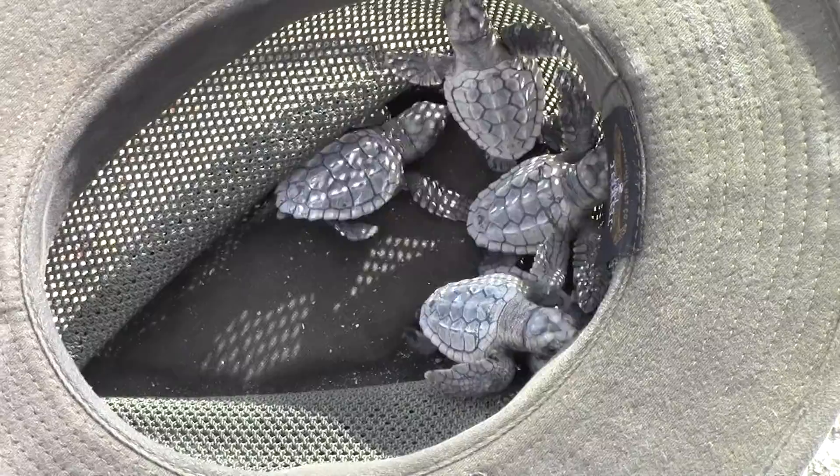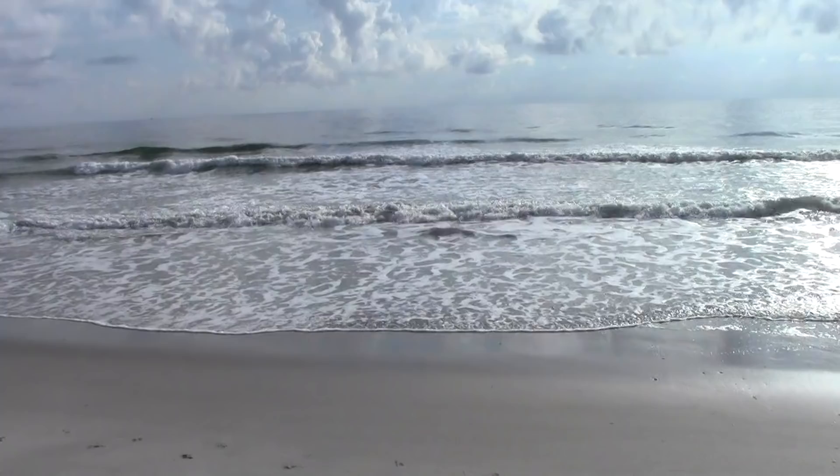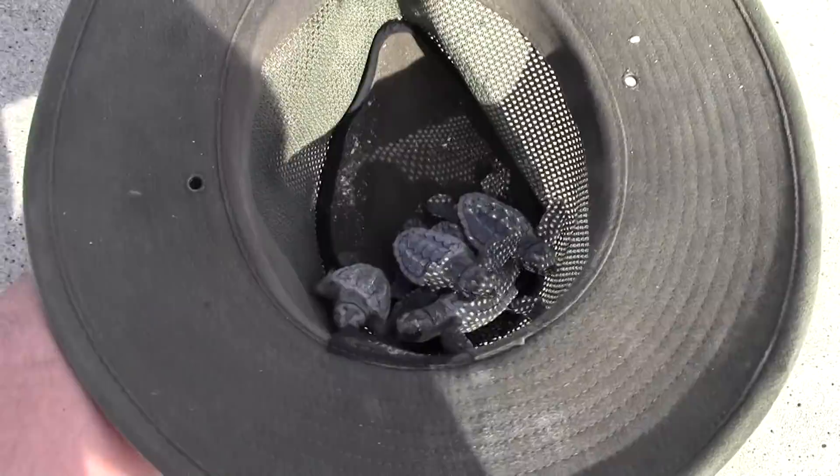We've had our fun, we've taken our pictures. It's time to see these little tykes off to the ocean. Here we go — the final home stretch for these little guys.